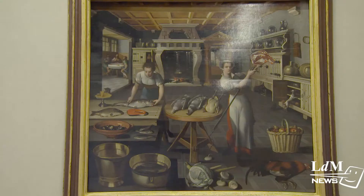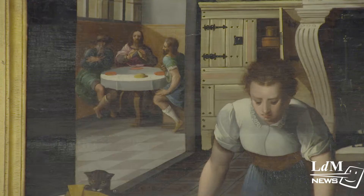A famous painting called Due Donne in Cochina was made by an anonymous Flemish painter. It shows two women preparing dinner in the foreground, with Christ depicted in the background, which is unusual for this style of painting.